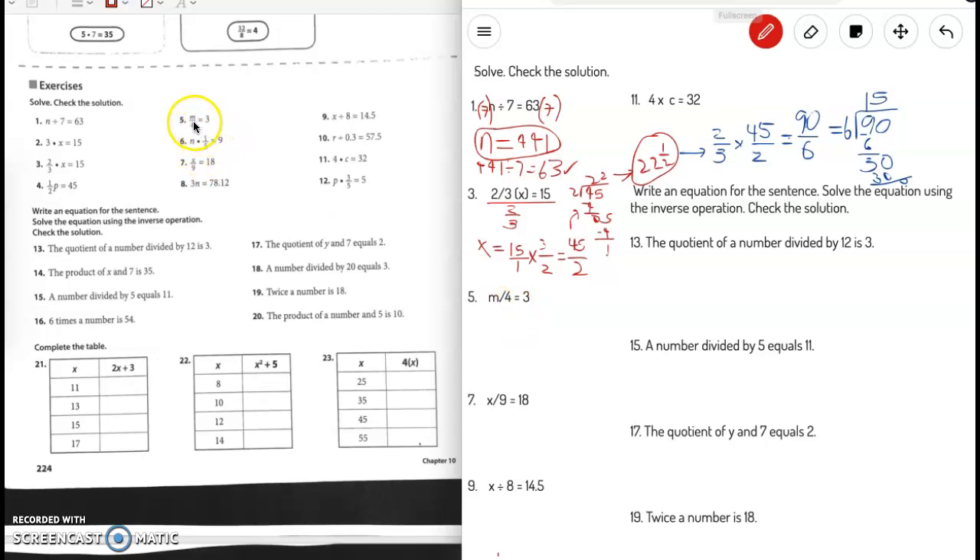Number 5: m over 4 equals 3. Remember, the fraction sign means to divide. The inverse operation of divide by 4 is multiply by 4, so we multiply both sides of the equal sign by 4. The 4 cancels each other out, and 3 times 4 is 12, so m equals 12. Let's check: 12 divided by 4 is indeed 3. Correct.